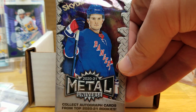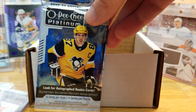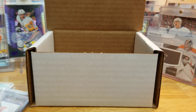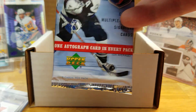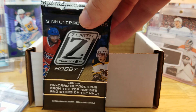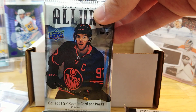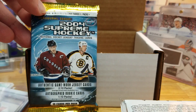We've got this year's Skybox Metal Universe 2021, 2021 OPC Platinum, 05-06 Parkhurst — these are all hobby packs by the way — 06-07 Be A Player, which is your guaranteed hit; you will be getting at least an autograph. We've got 10-11 Pinnacle Zenith, 2021 Allure, 11-12 SP Authentic, and a pack of 03-04 Supreme.